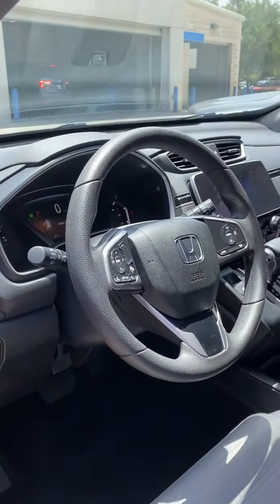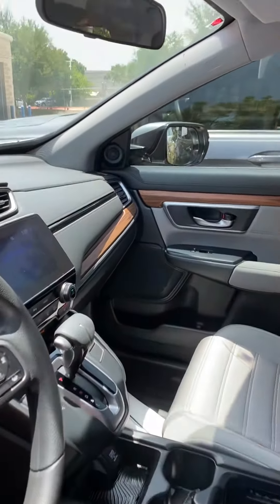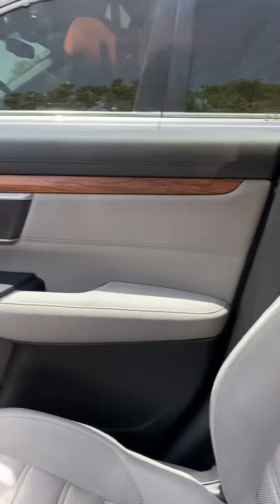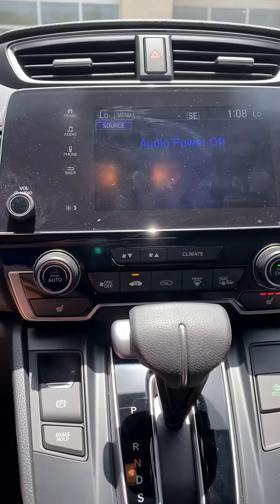It has all the wood grain and stuff like the touring would have. It has cloth, but it's not really like cloth — it's really nice actually. And you'll have your radio just like everything else.